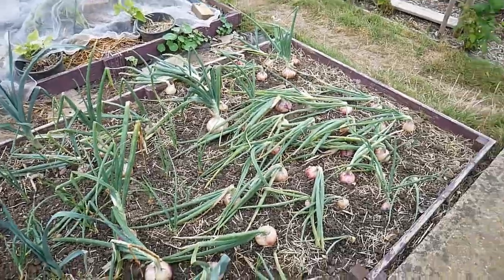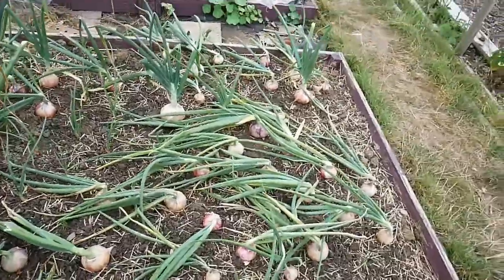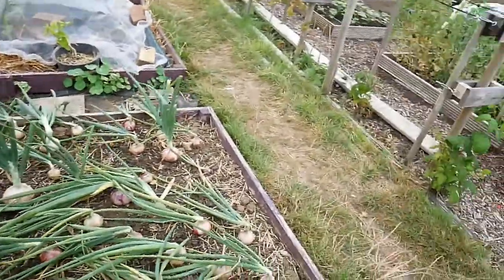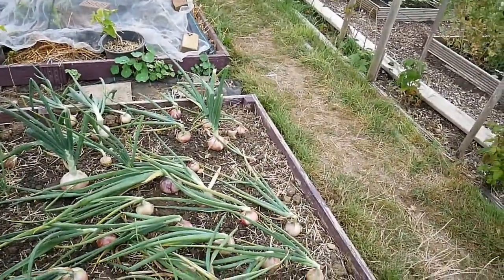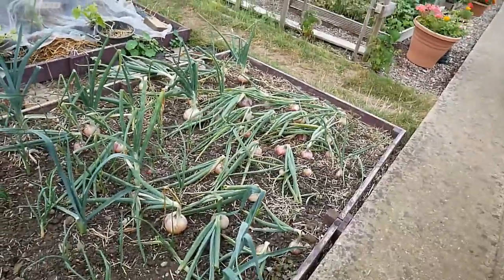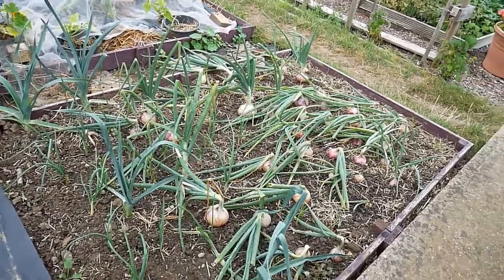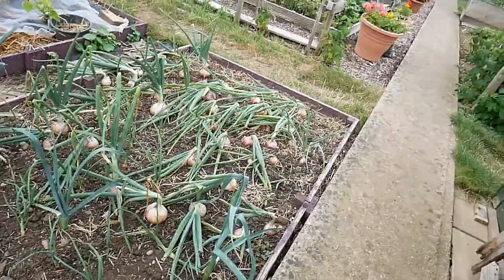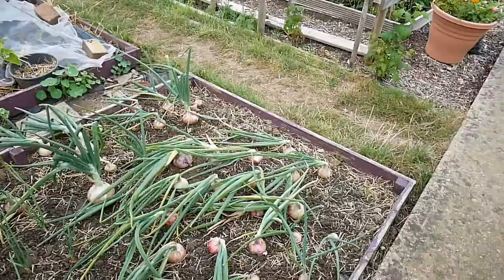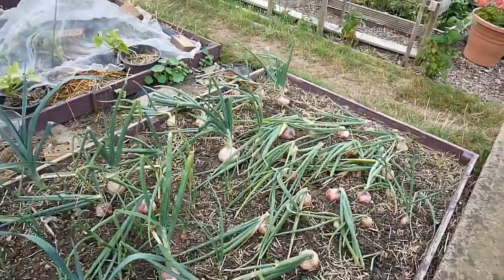Onions — they've done a lot better than I thought they would. I seem to have a small to medium sized harvest there. Some of them didn't show at all. I was testing doing them through the middle and it seems to have worked. It doesn't seem to have caused any problems except some got lost under it and the slugs did lurk, but they didn't bother the onions. I've just taken the covering off now so they can get coloured up, hardened up and ready for harvesting. I'm going to leave them as long as possible — look at that whopper in the middle!